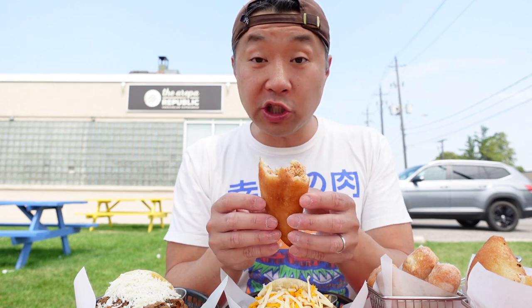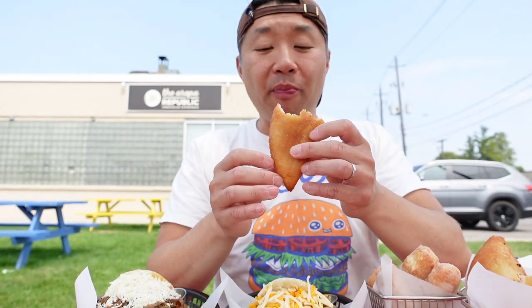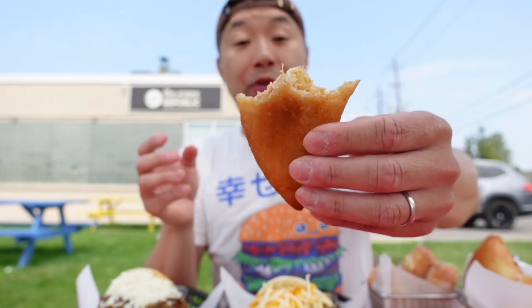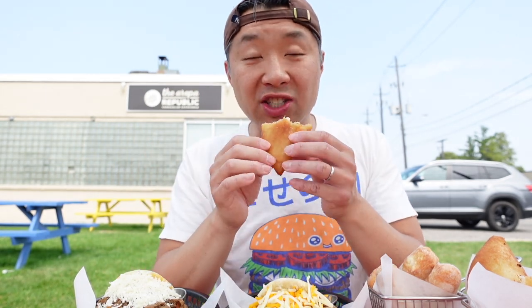That chicken is so moist and the empanada on the outside is so light and crispy. They fry up these empanadas nice and crisp on the outside, but moist, juicy, and packed with so much flavor on the inside.